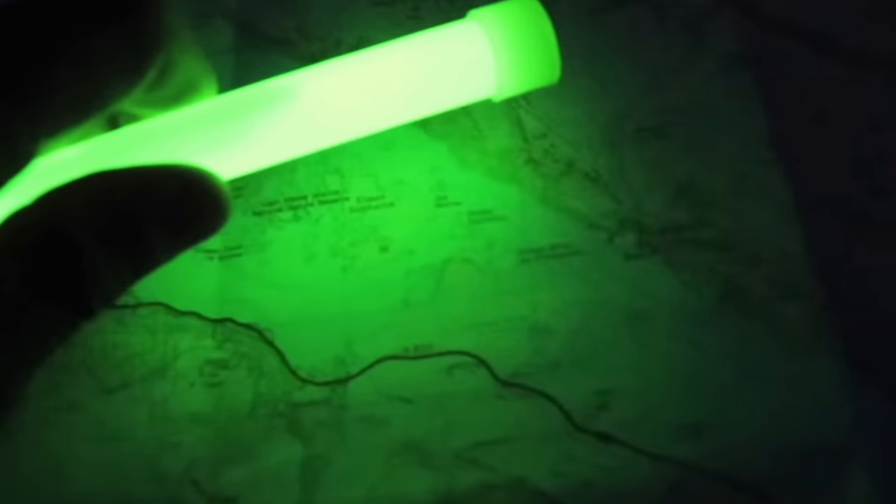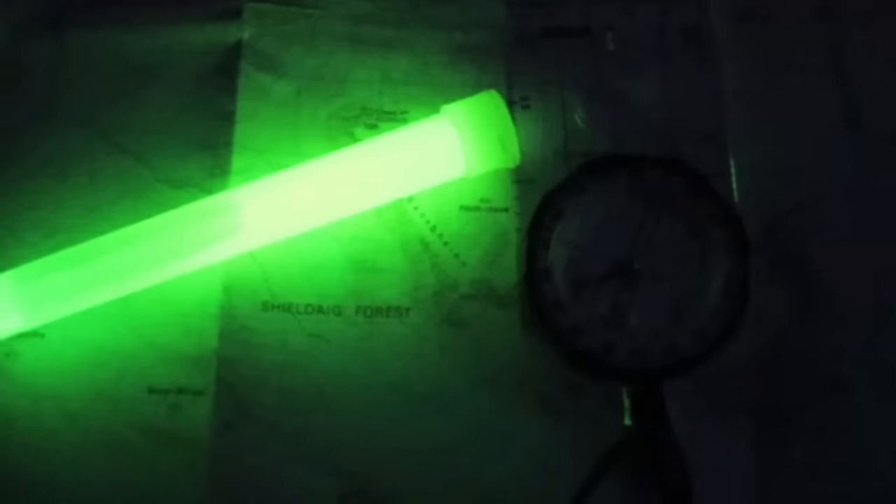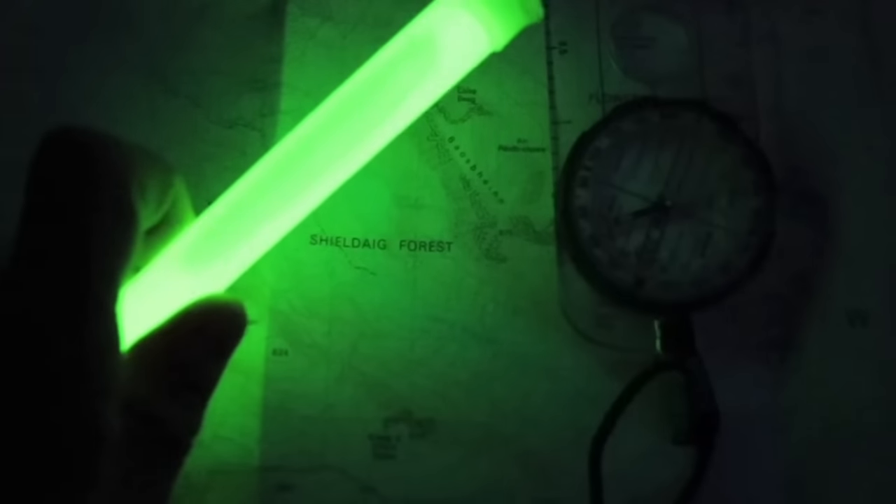You can attach some paracord to these and swing them above your head to signal to search and rescue and help them locate your position. These are compact and small, and I personally keep one in my firelighting pouch so that it's on hand should I need it. They last for many hours too, and can be used to help read maps or as a location beacon to help you find your camp should you move away from it.